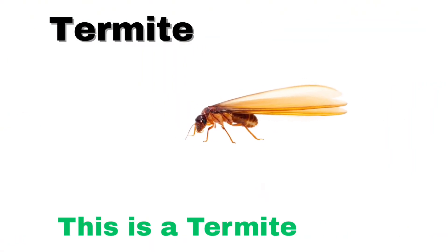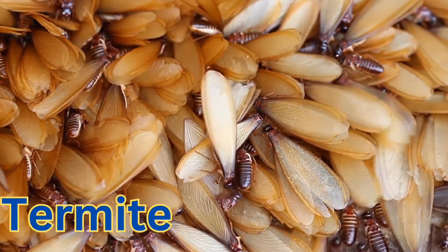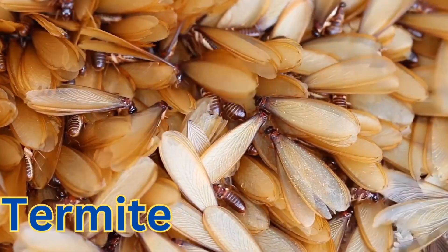This is a termite. A termite is a small, pale insect that lives in big groups called colonies inside wood or soil.